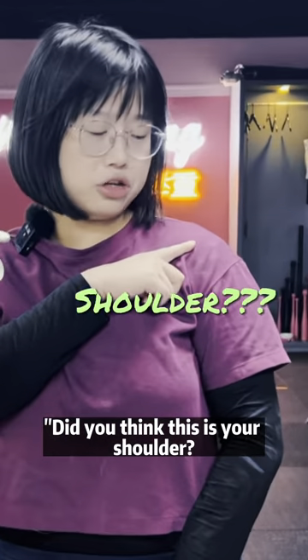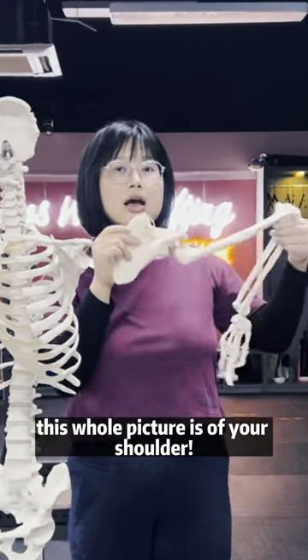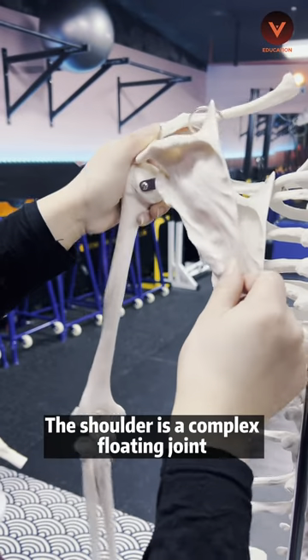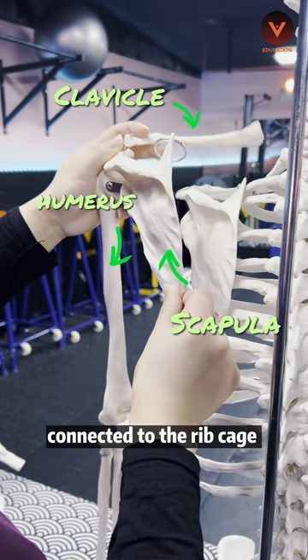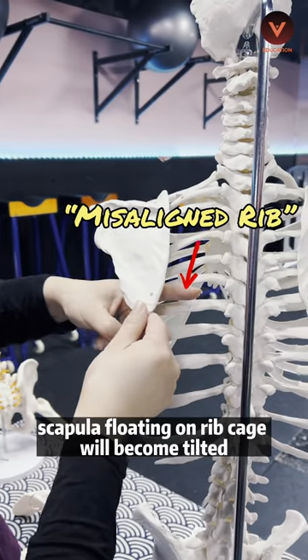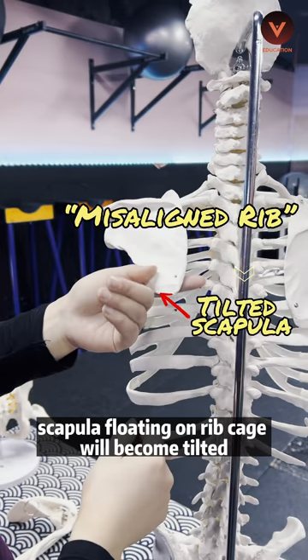Did you think this is your shoulder? Actually, this whole picture is of your shoulder. The shoulder is a complex floating joint connected to the ribcage by the collarbone and the scapula. When the ribs become misaligned, the scapula floating on the ribcage becomes tilted.